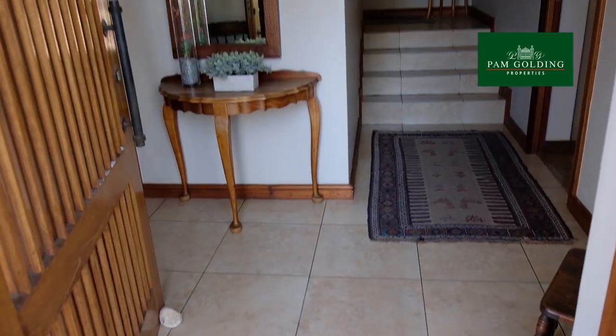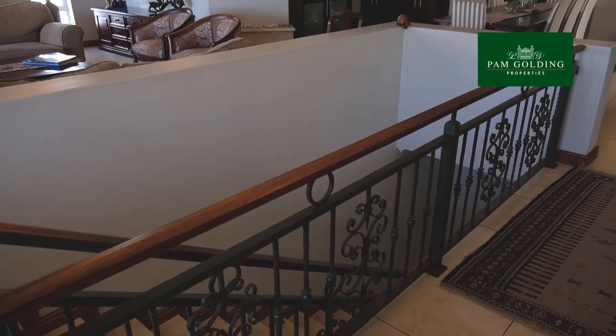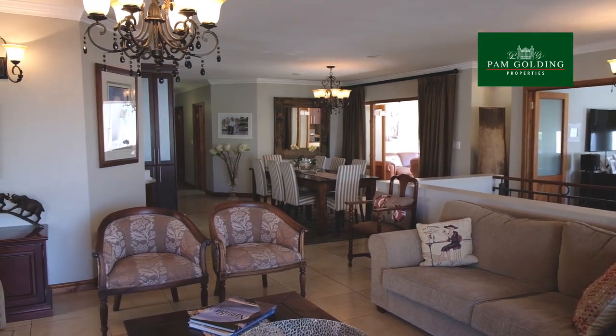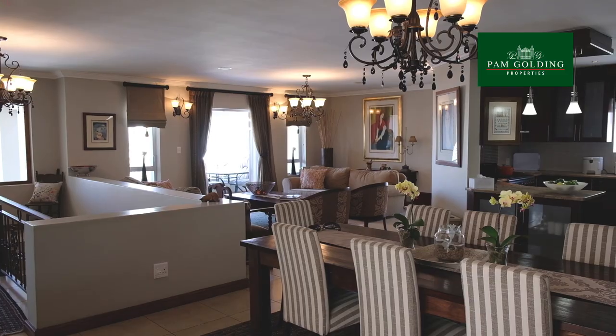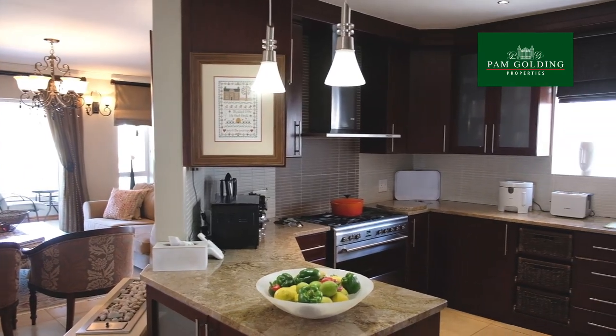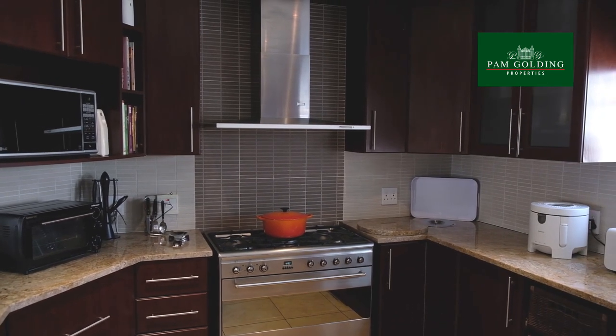The entrance hallway invites one upstairs or to the guest room with en suite. The beautiful wrought iron balustraded staircase leads one to the stunning open plan living area, incorporating a formal lounge, dining room and granite top kitchen with a huge freestanding gas-electric oven unit, scullery and pantry.